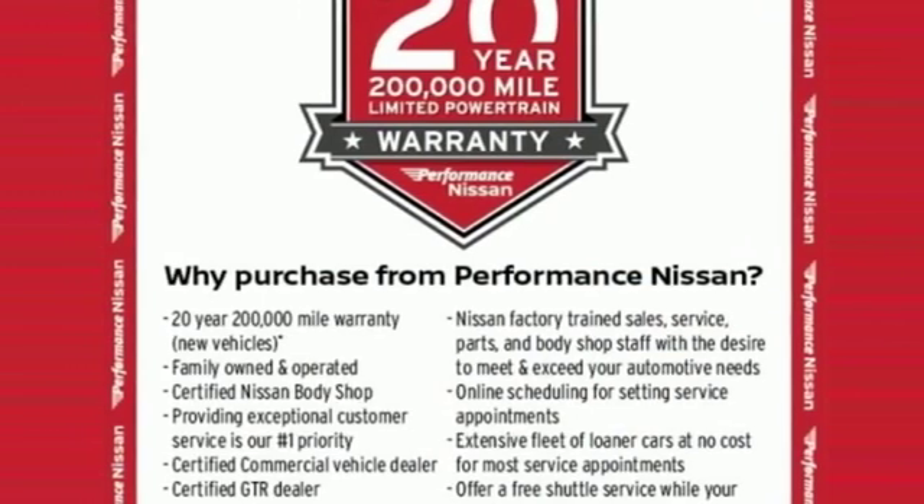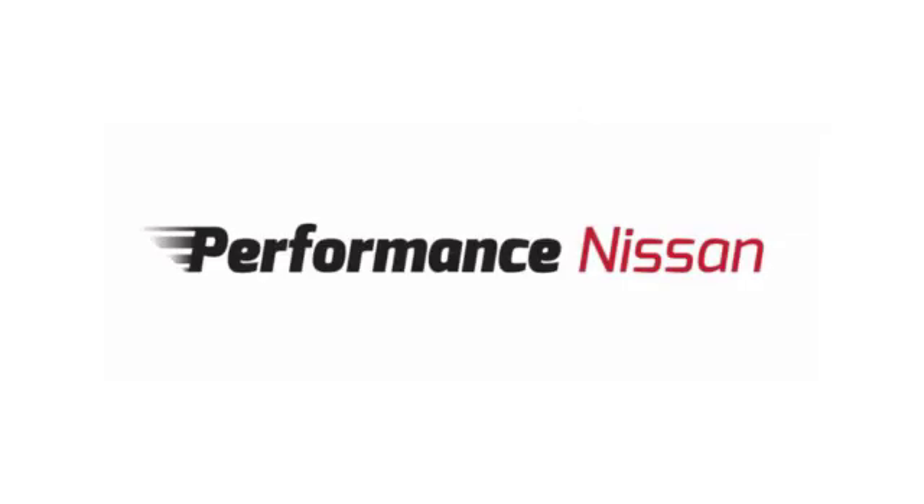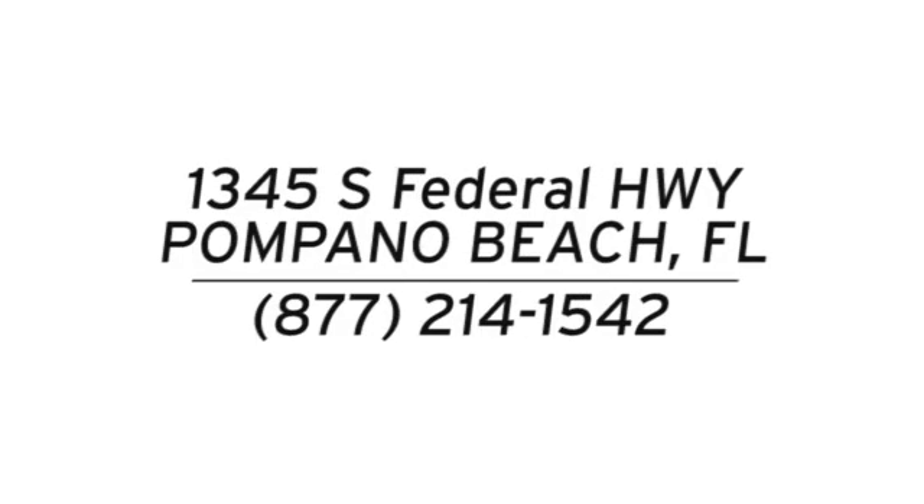Nissan, built for the human race. Take it for a test drive today. Stop in and see us today at Performance Nissan. We're conveniently located at 1345 South Federal Highway in Pompano Beach.